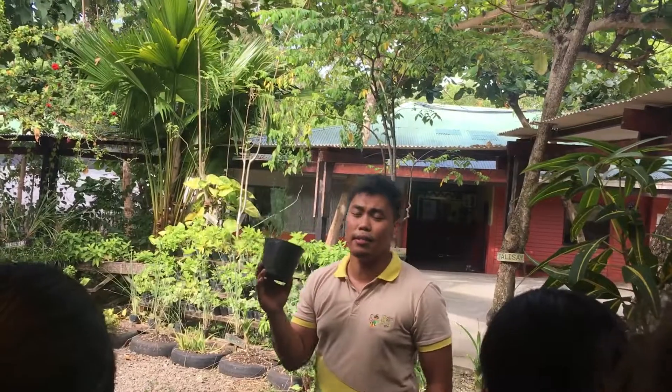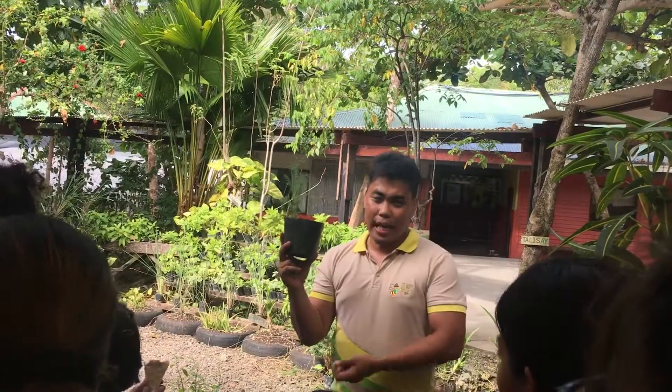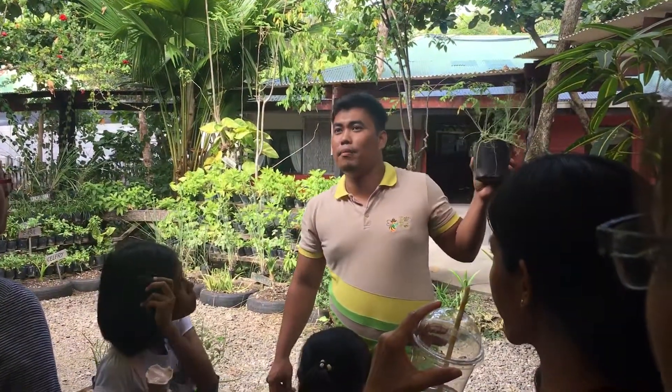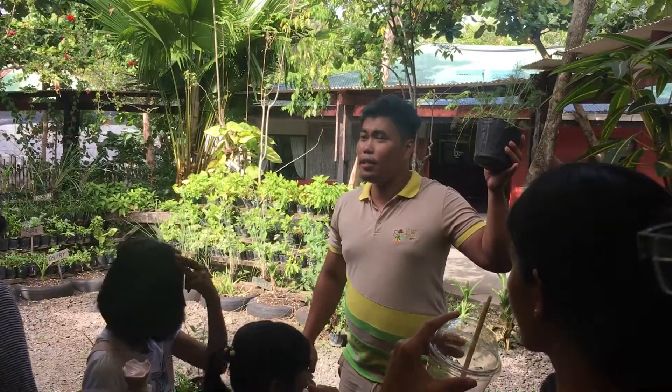For this herb, I'm still searching for the local name. I haven't found the local name yet, but maybe in the future I can share that. I can share the scientific name: Anethum graveolens. In French, it's called Aneth.